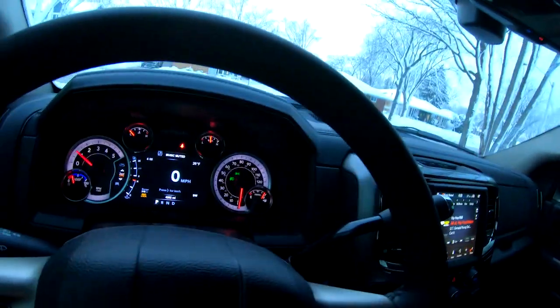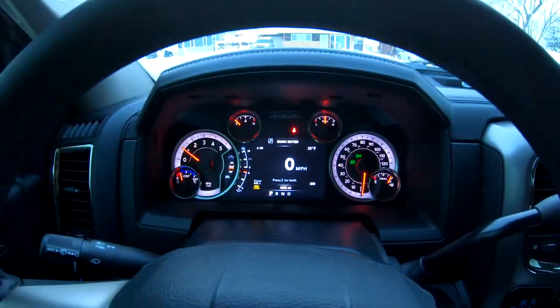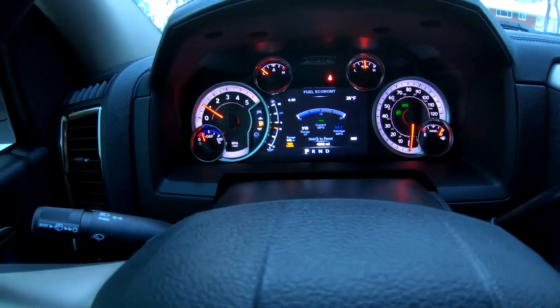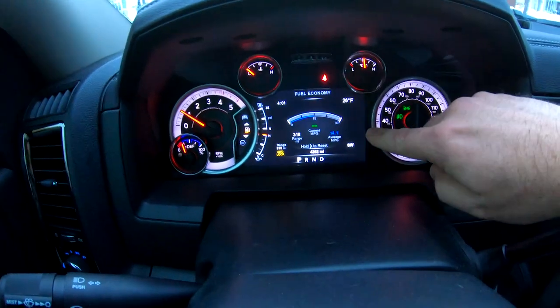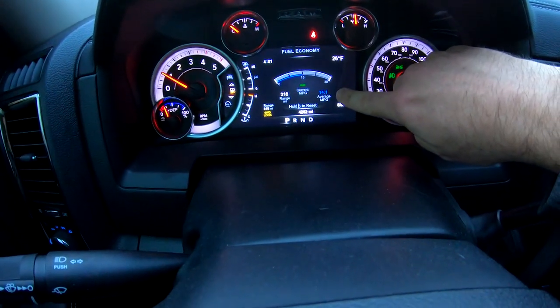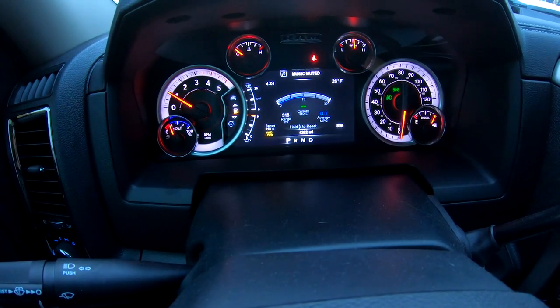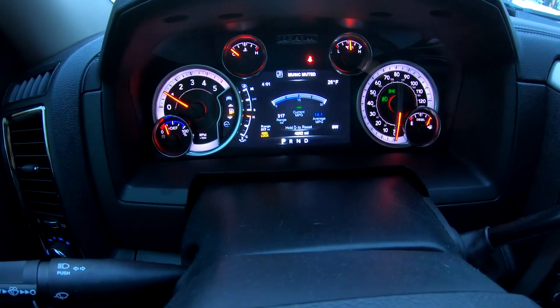From a towing perspective, this thing has literally almost twice the torque that the gas engine has, and what that also allows us to do is get good fuel mileage. When we were in the mountains we were averaging almost 20 miles to the gallon.